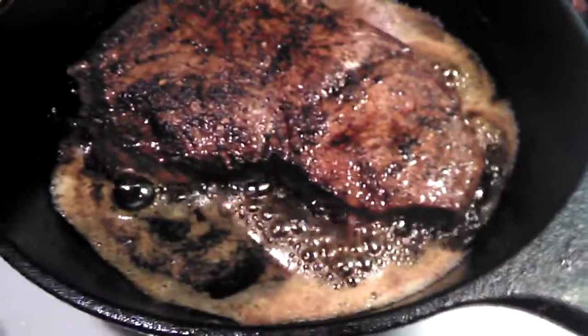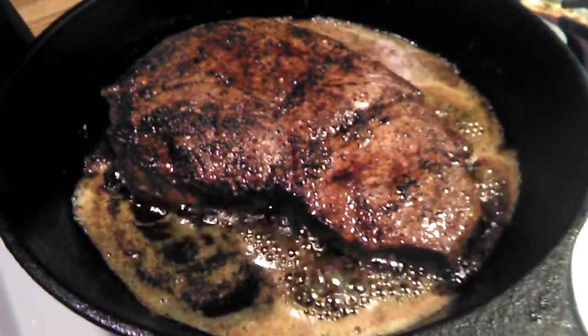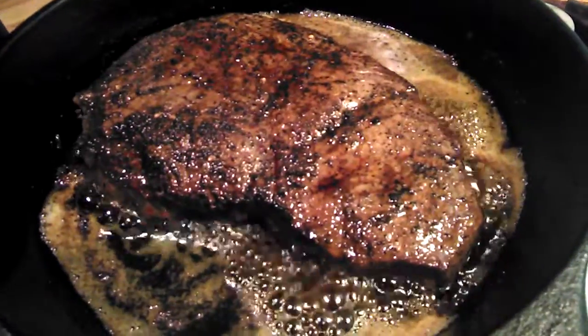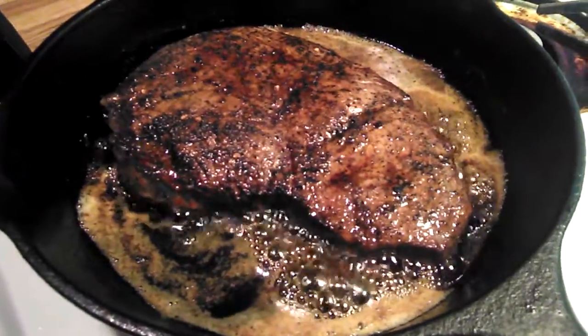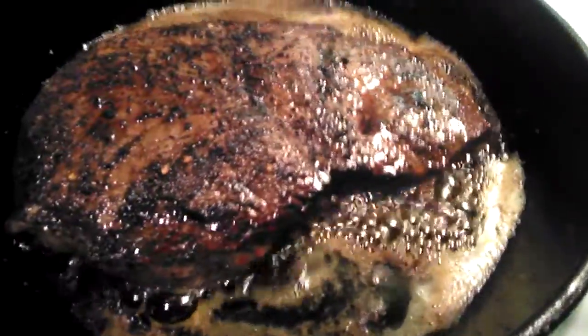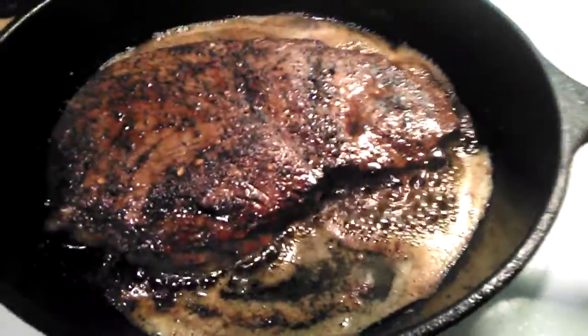I wanted to show you this quick video because this is a top sirloin steak and I am cooking it with a little bit of olive oil, a little bit of butter, and a whole bunch of my New Mexico coffee rub — Mountain Man Gourmet coffee rub.